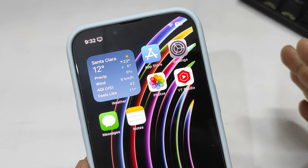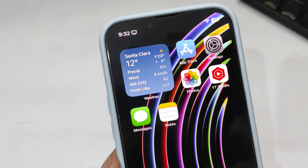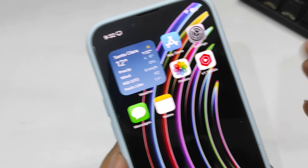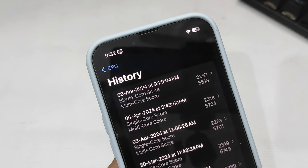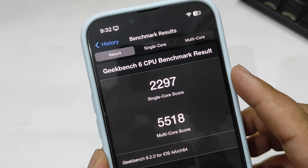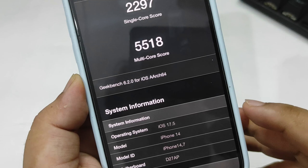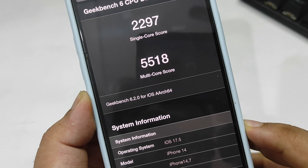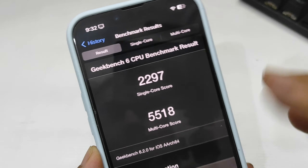Now let's talk about Geekbench score and performance — and here are some surprises. I ran the benchmark today and got 2297 on single-core and 5518 on multi-core running iOS 17.5 Beta 1. This is quite a low score, honestly a bit disappointing.